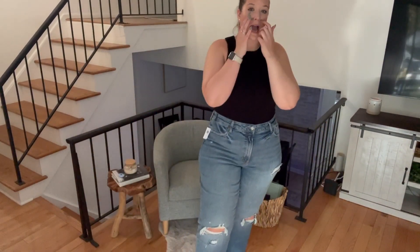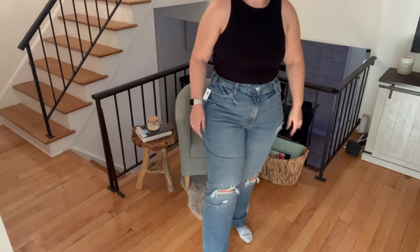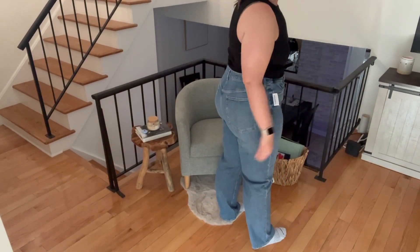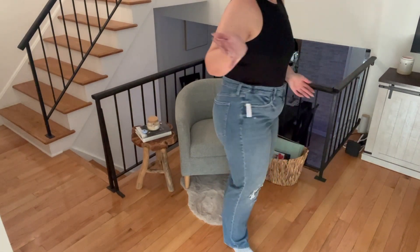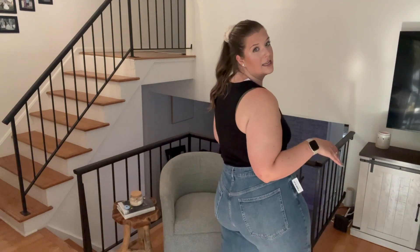The jeans are actually pretty good. They're a little big in the waist with some gapping in the back — I could always wear a belt. They're cute and they hit the floor on me, and I'm 5'11", so that's always important. Most Old Navy jeans fit a little strange; I've never had the perfect pair from them, but these work and I'll definitely wear them this fall.